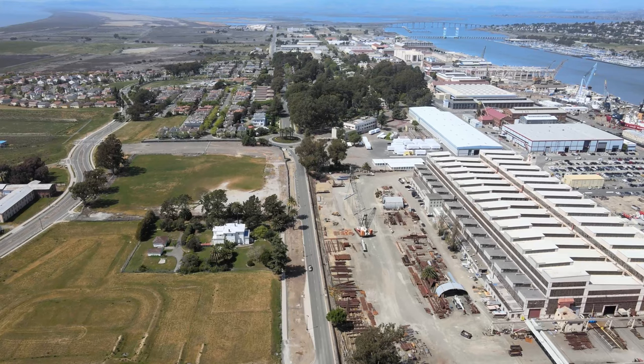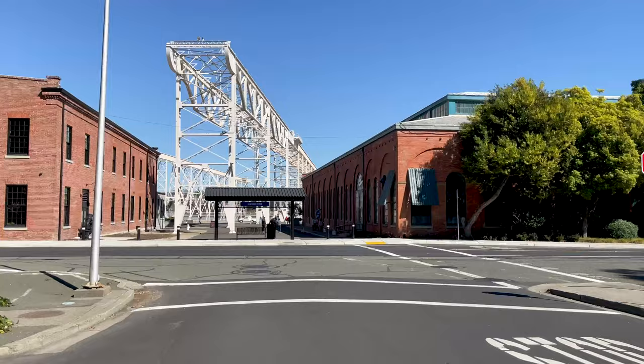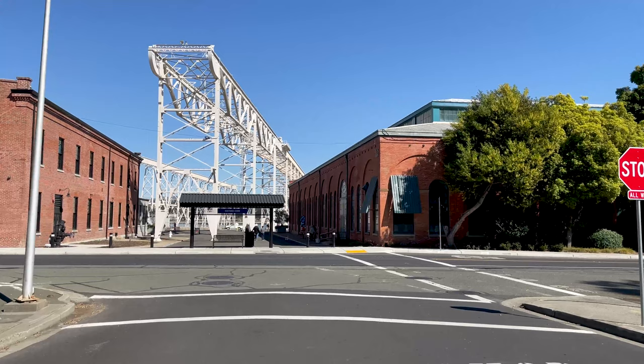Here you see some bomb shelters built during World War II. One of Mare Island's key functions was to build explosive ordnance. Shipbuilding is what Mare Island is known for.